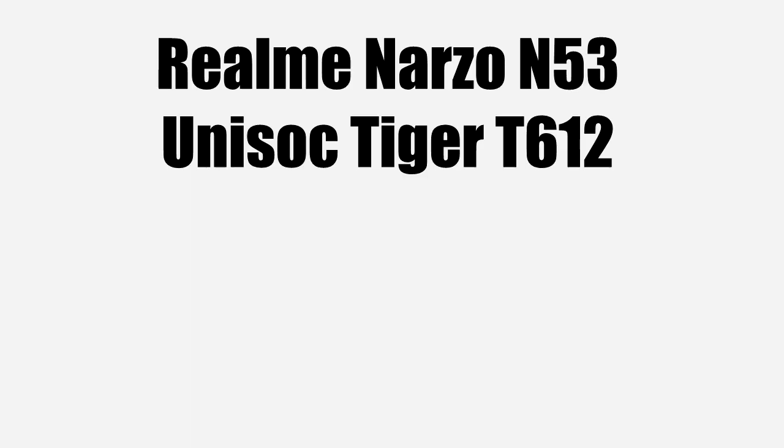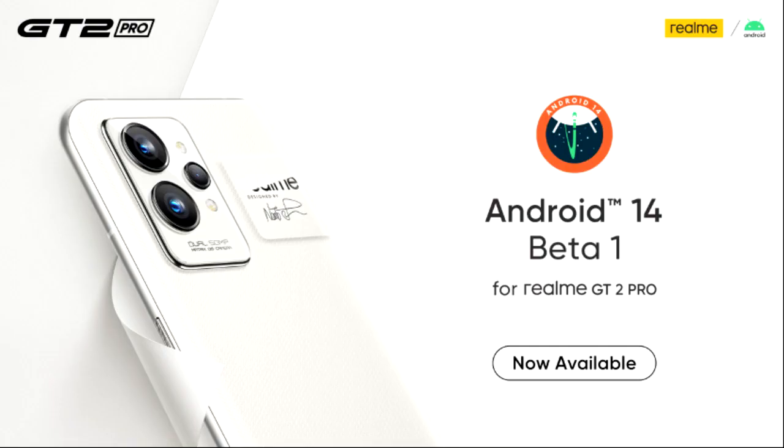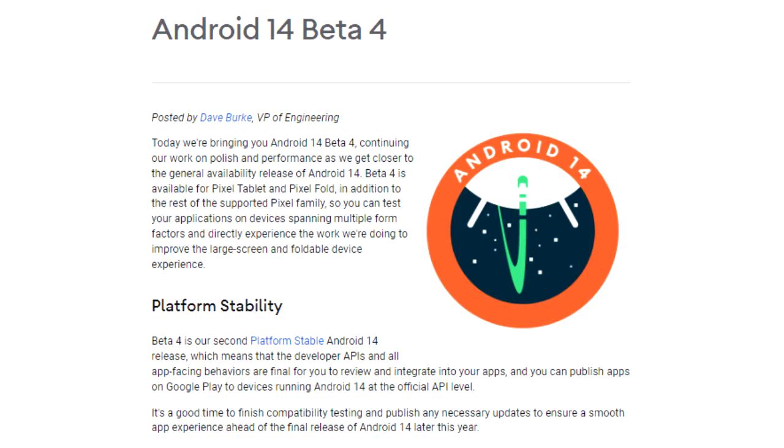The Realme Narzo N53 has an entry-level Tiger T612, which is a 12-nanometer chipset, and it can handle Android 14 easily. This Android 14 update will be the first Android update for the Narzo N53. Right now, Realme has opened an Android 14 beta program, but only for the Realme GT2 Pro. Google has also released the fourth beta of Android 14, giving us a first look at its features.